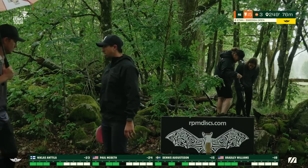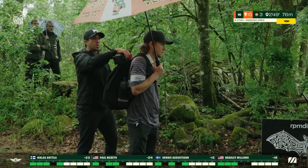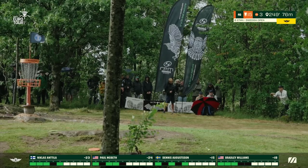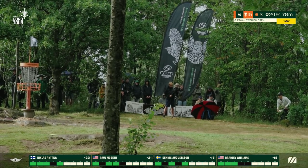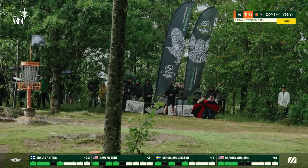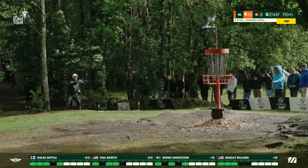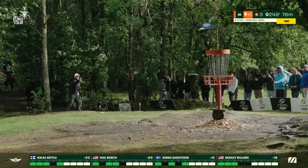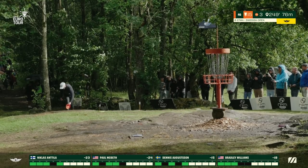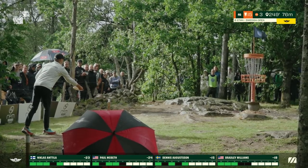Nicholas has a decision to make — looks like he's actually going to run it. You can see it's a strong headwind here. He air balls it but stays safe — still has some sort of a par putt left. Nicholas's disc is at around seven meters. High pressure putt — this is to tie McBeth for the lead.